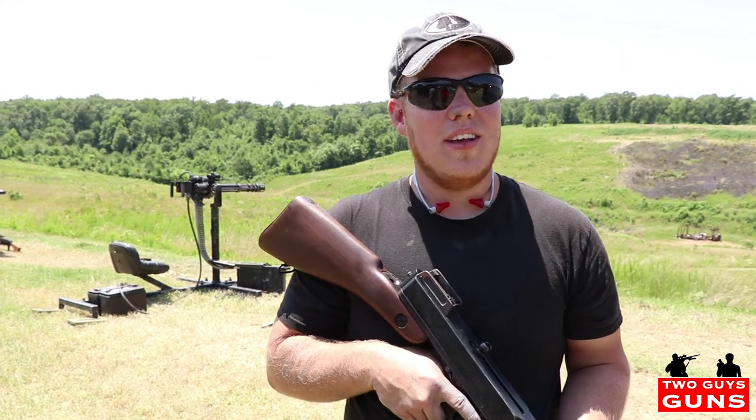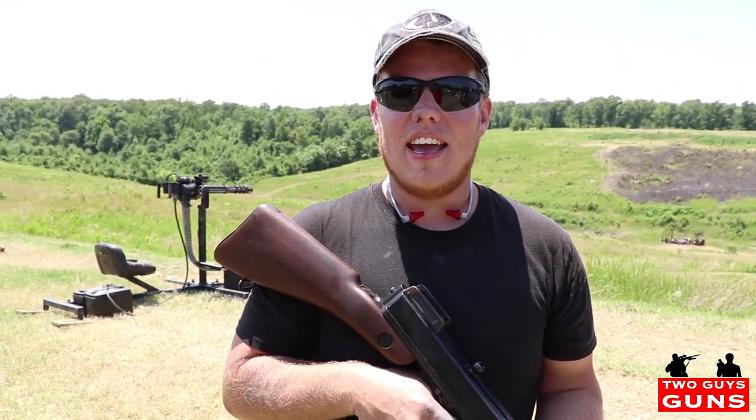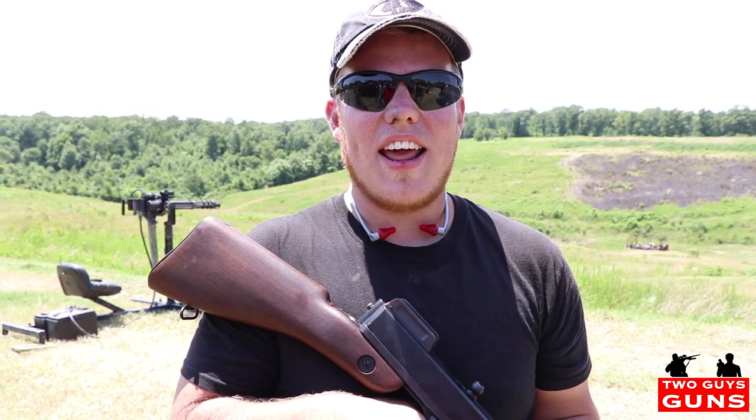How cool was that guys? Got a full auto shoot, had the BMG 50, had the minigun today, done some Tannerite explosions, some awesome stuff guys. Thanks for tuning in and we'll see you guys next Friday. Thanks.